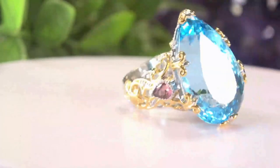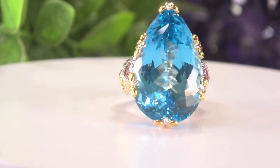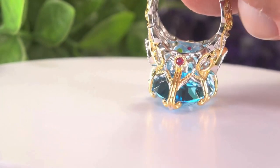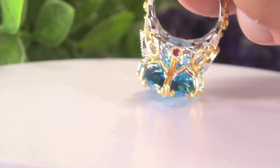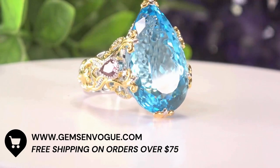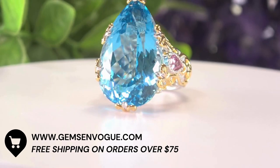On the side, those are pink tourmalines — aren't they amazing? And it doesn't end there. Right over here, those are rubies — those are peekaboo stones. So if you're looking for something magnificent at a magnificent price, this is the one.